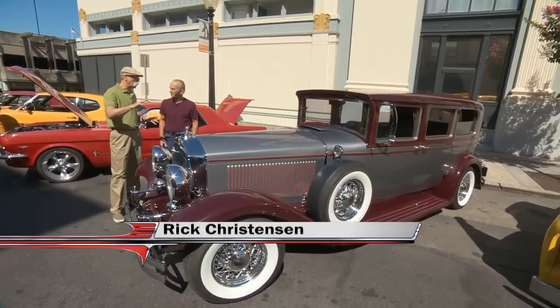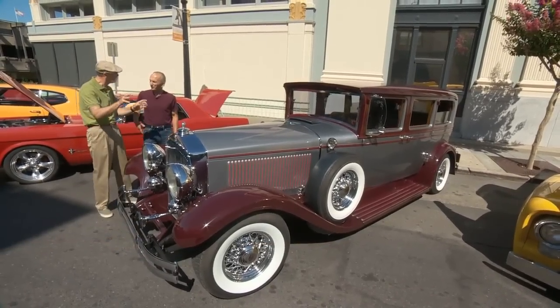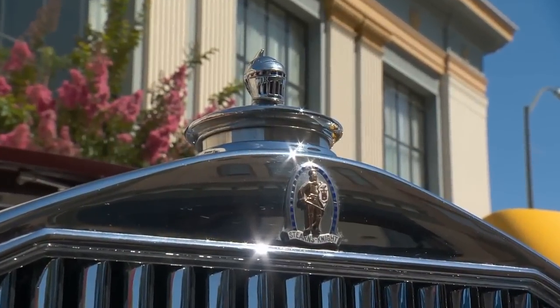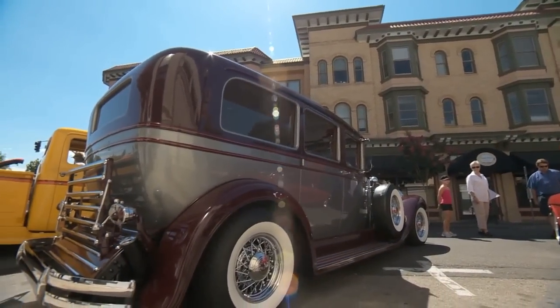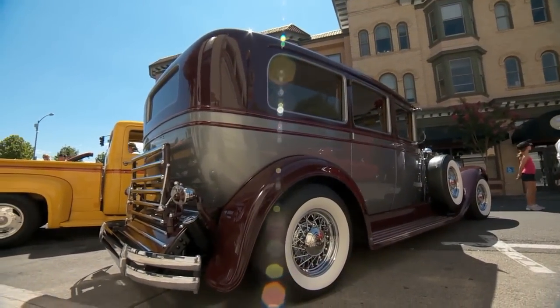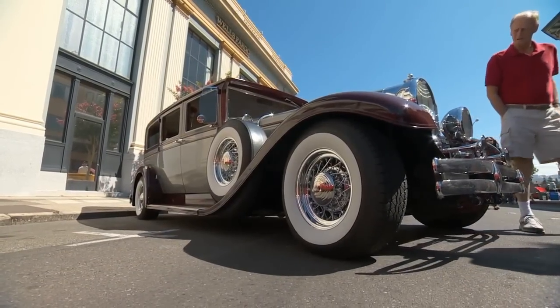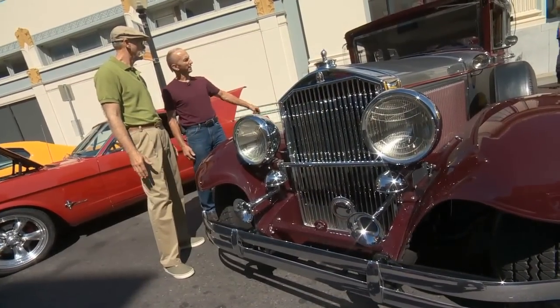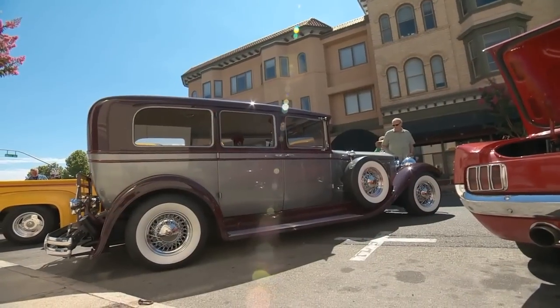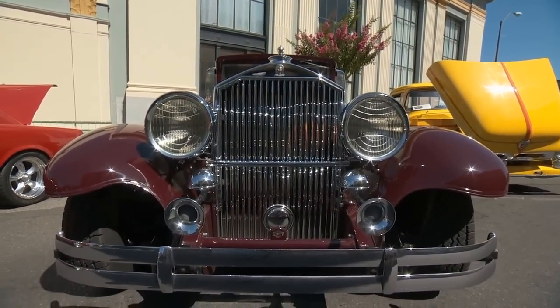Rick, this is a beautiful car - I wasn't even sure what it was when I saw it. I believe it's the only one here. This is a 1929 Stearns Knight. Not only is it the only one here, it's one of three left on the planet. It's a massive car - was this a standard car or a limo? It was a seven-passenger sedan. They also had a limo with a divider window. You must have re-chromed everything. A lot of this chrome has been on here for 30 years.